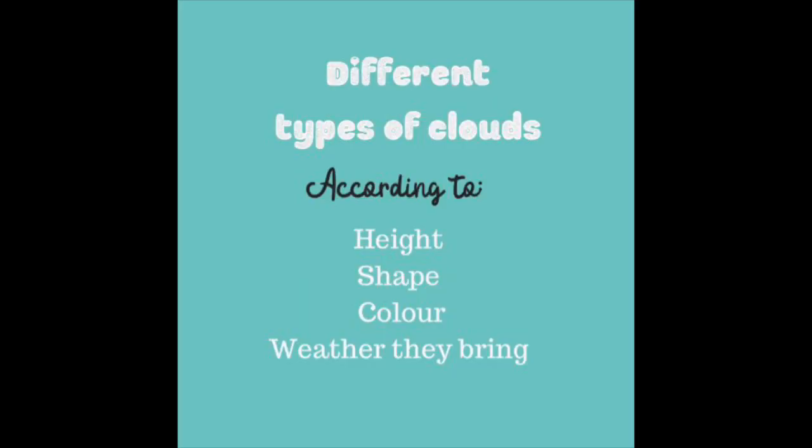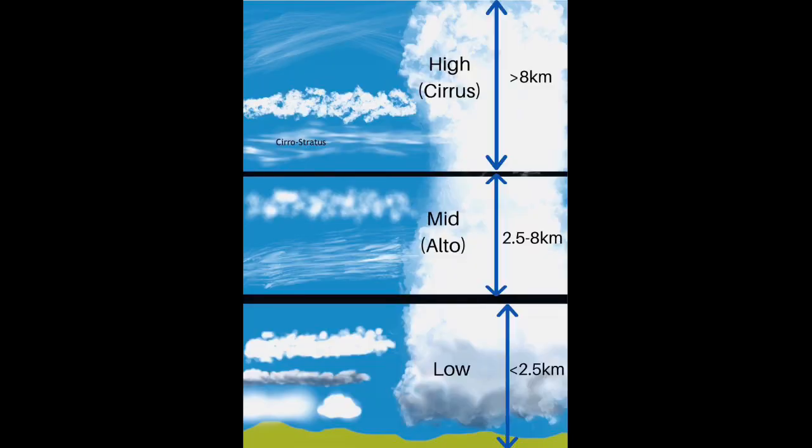Do you know how many different types of clouds there are? Clouds can be classified according to their height, their shape, their color, and the kind of weather they bring. According to their height, they can be low, mid, or high. The middle level is also called alto, and the high level is also called cirro, where there are further subtypes.